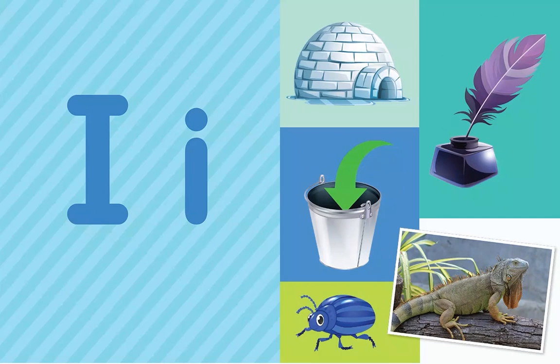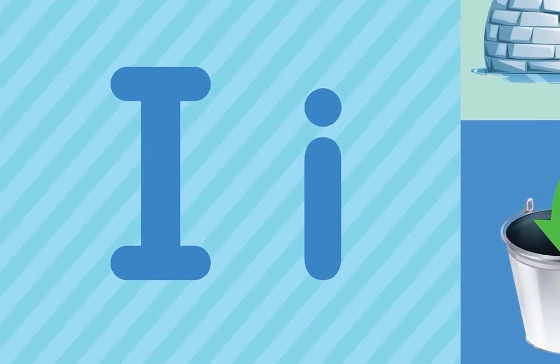What letter do all these words start with? I! That's right — the letter I.